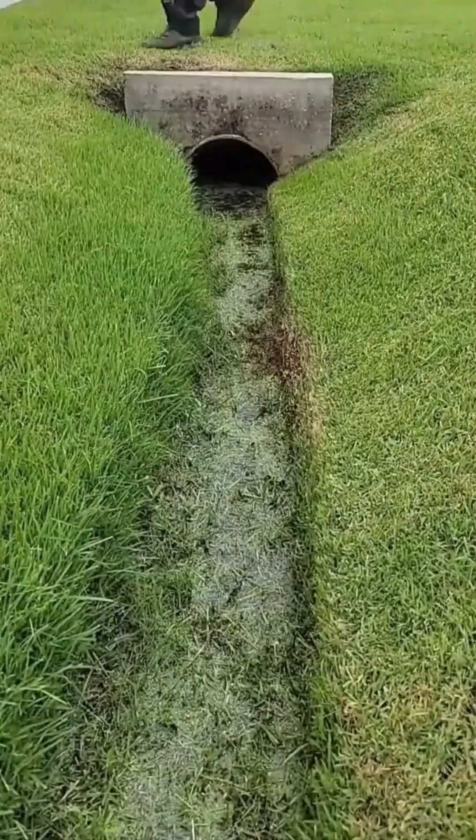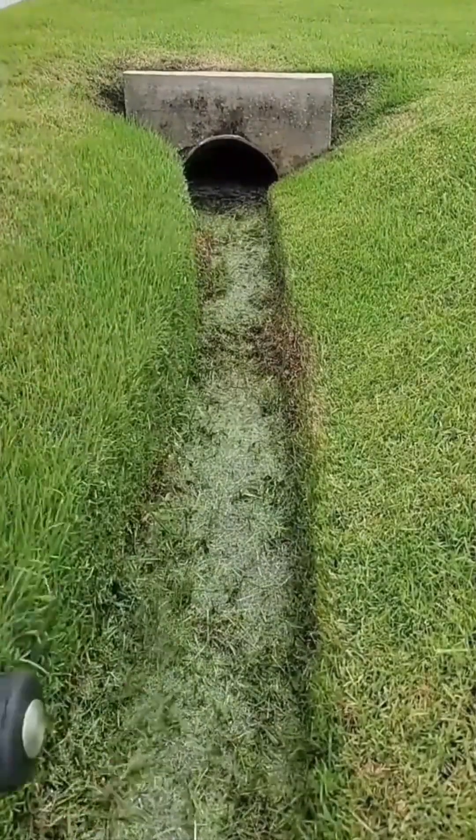A waterway's grassy edges get trimmed neat, keeping the channel clear so the current never slows.